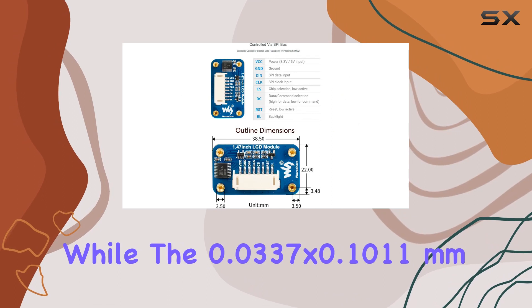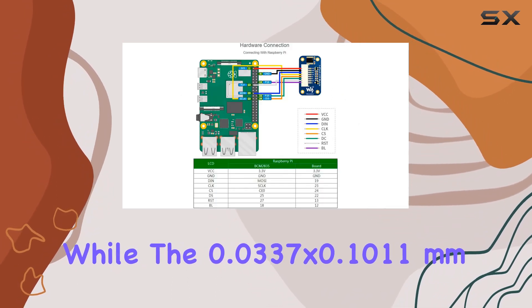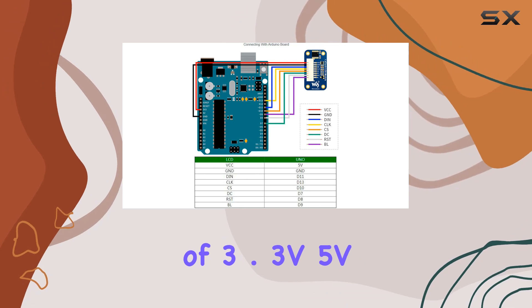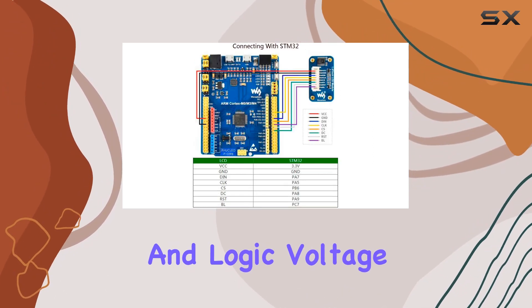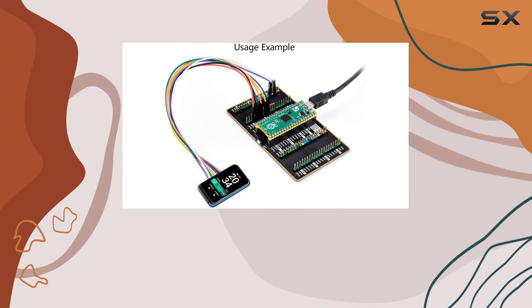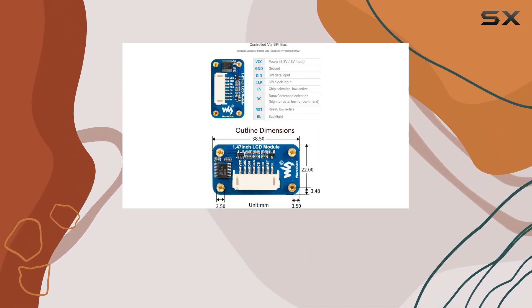The 0.0337 by 0.1011 millimeter pixel pitch ensures crisp images. The module operates on a versatile voltage range of 3.3V to 5V, but consistency between power supply voltage and logic voltage is crucial for optimal performance. With a screen size of 1.47 inches and a compact product size of 22.0 by 38.5 millimeters, it's a perfect fit for various projects.